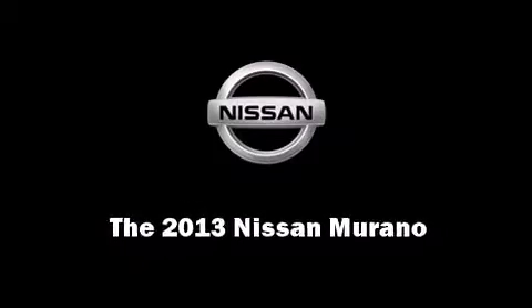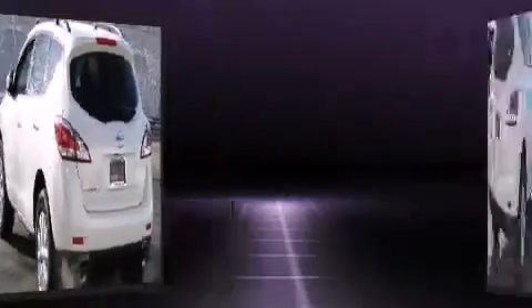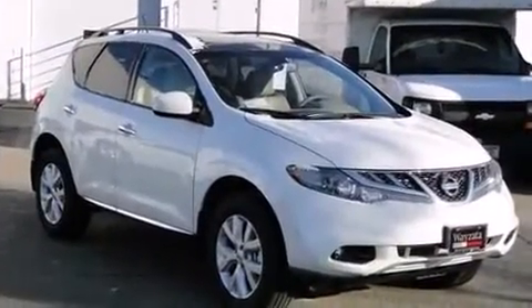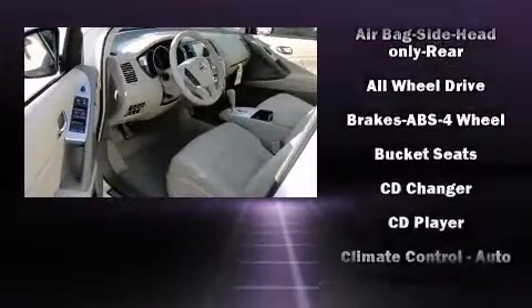Familiarize yourself with the 2013 Nissan Murano. Under the hood you'll find a six-cylinder engine with more than 250 horsepower, providing a smooth and predictable driving experience. It's equipped with tons of terrific amenities but it won't break your budget.